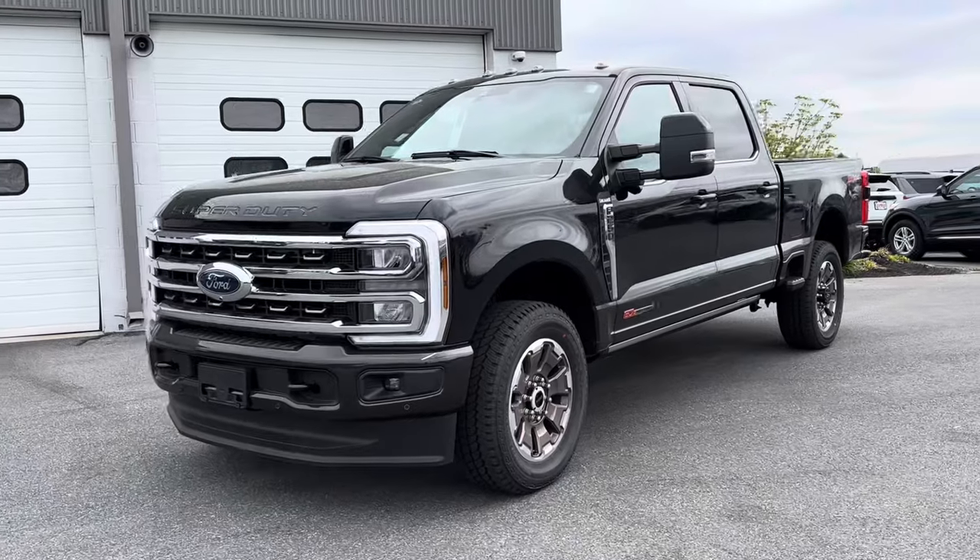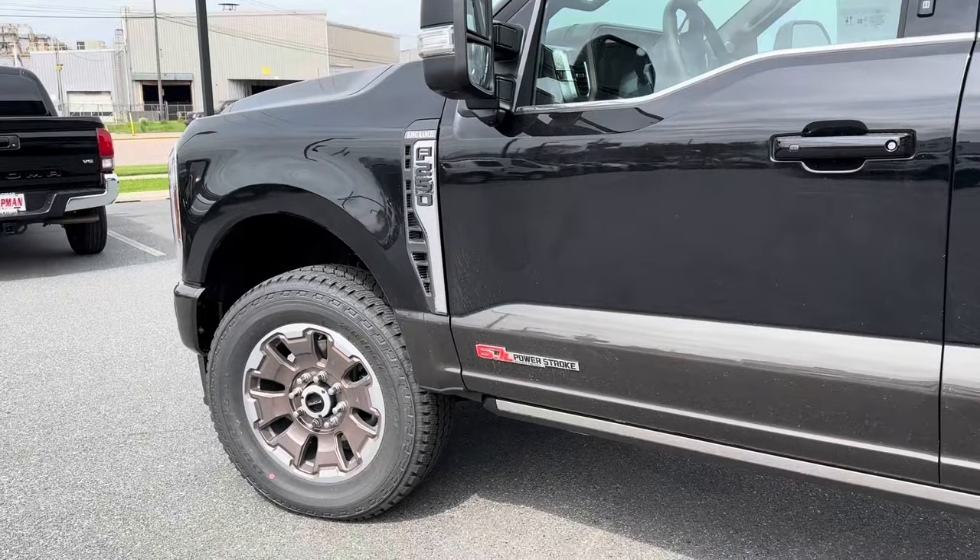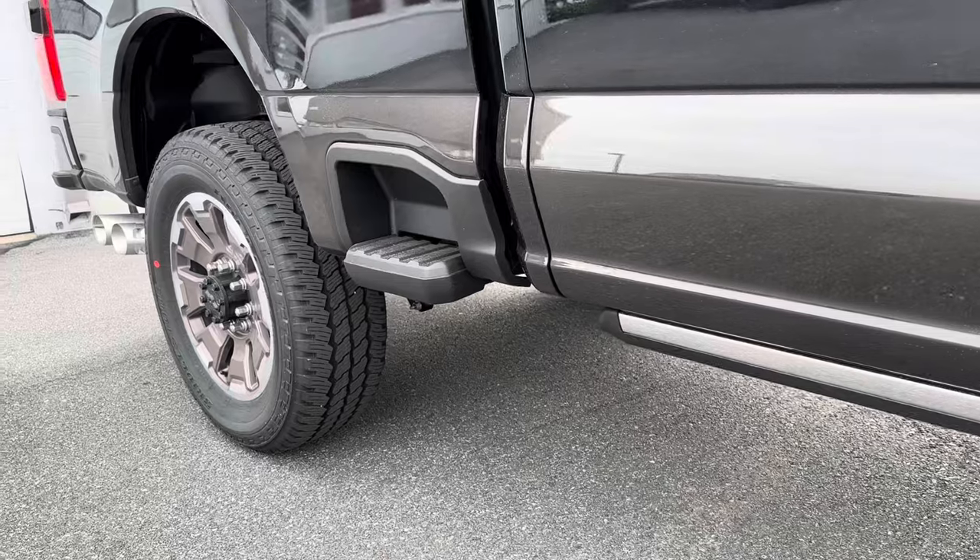Take a look at this color combo on the exterior. It's a black over darkened bronze, and the wheels match — it looks really sweet.